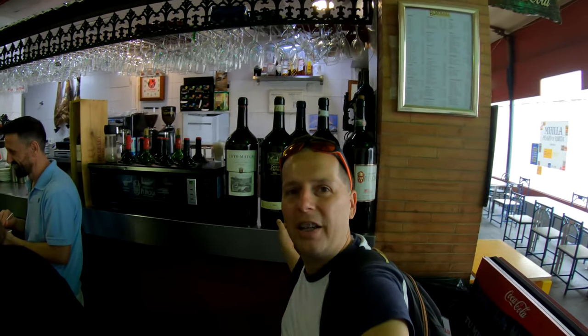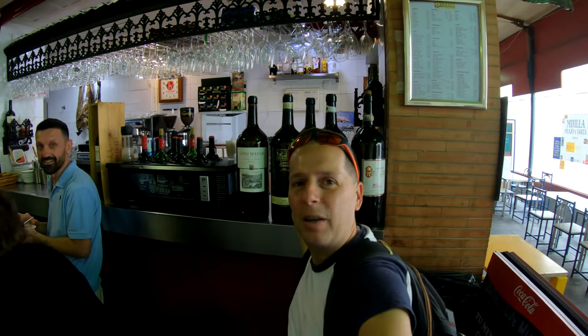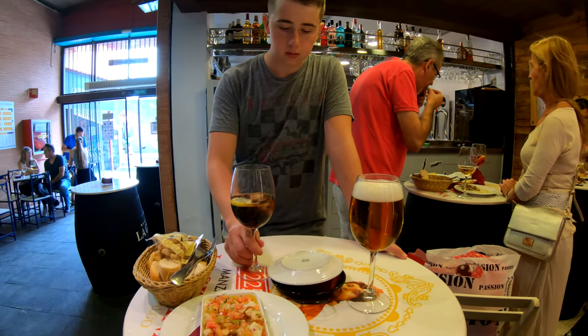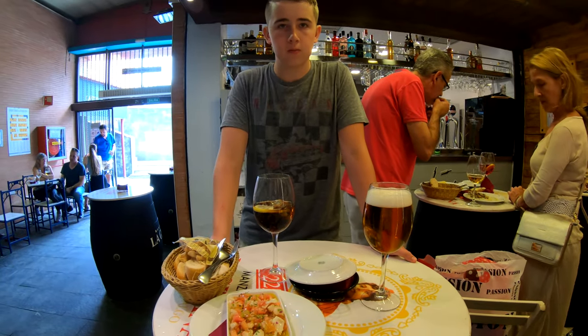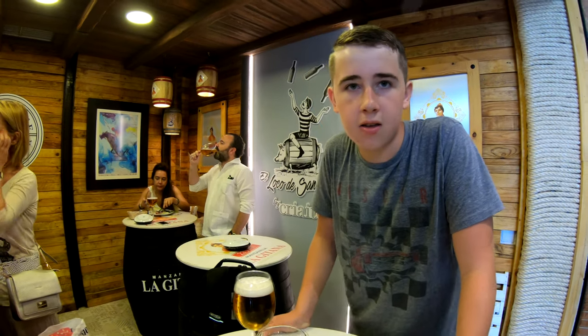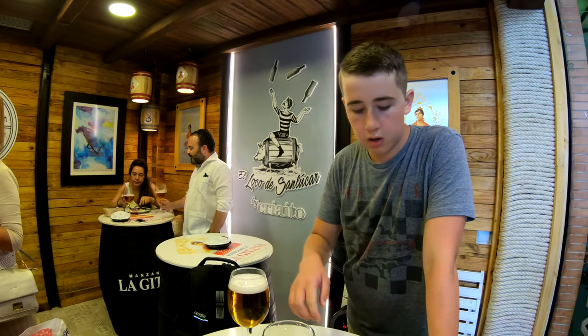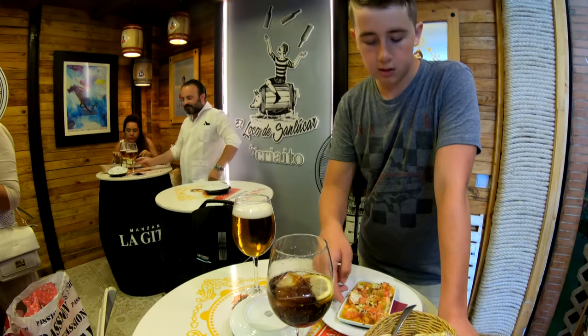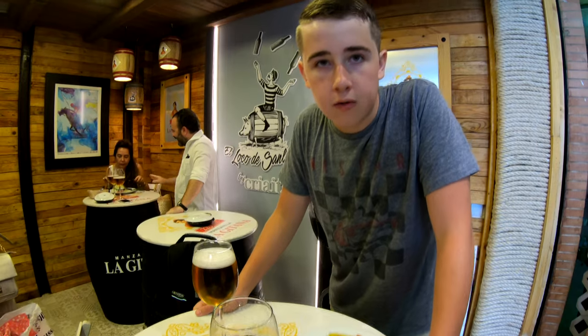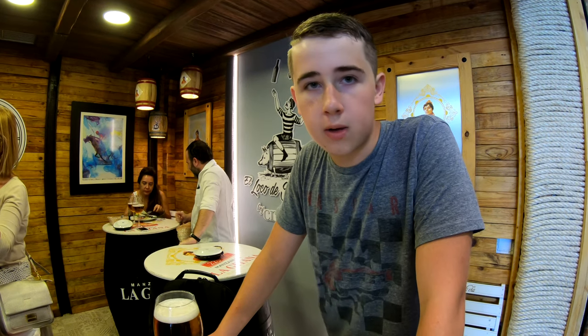It looks about my size bottle of wine — I think I'll take one with me, take it back to the hotel. We're in La Triana market here, getting the black wine, Negra. We're in La Triana.